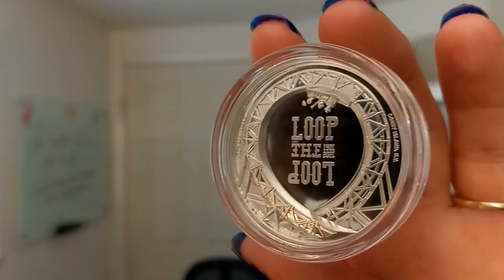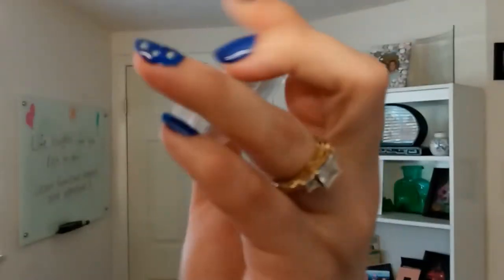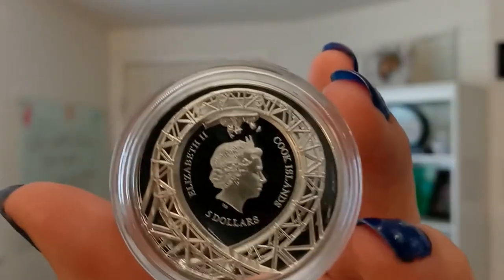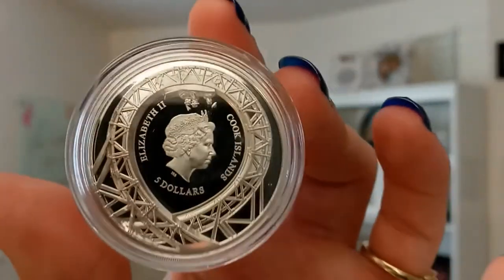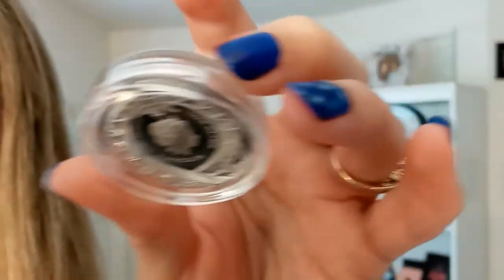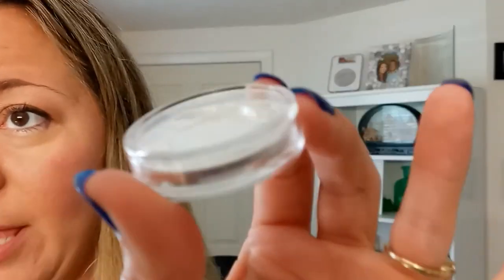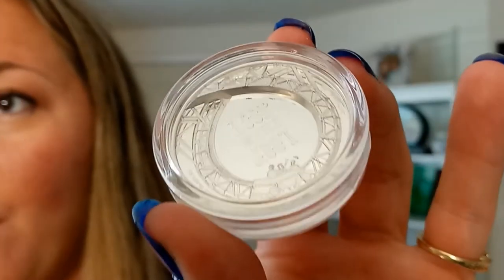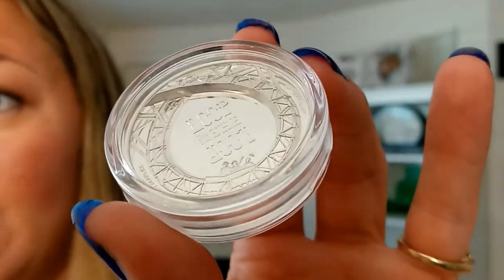You see a guy losing his hat and a scarf blowing in the wind — really cool. On the opposite side you can see Queen Elizabeth II, as well as almost like the other side of this coaster. This is extremely high relief proof. You can see how the coaster is actually elevated up off of the coin where it makes the loop.